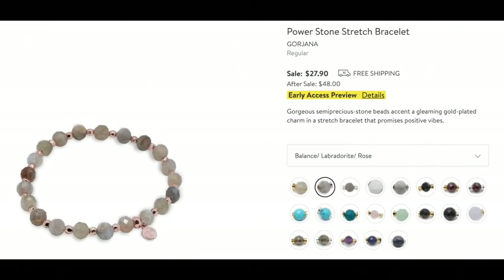Now we have accessories and bags. The Power Stone Stretch Bracelets by Goryana — I almost bought a couple the other day and I'm so glad I didn't because they're in the anniversary sale. I especially love the Labradorite and the Turquoise with Gold. Those are on my list for sure.